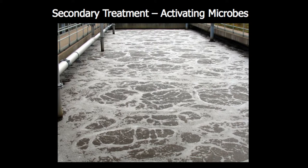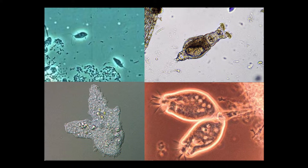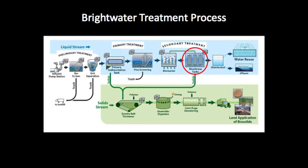We're stimulating the growth of oxygen-loving microbes, like the ones you see here. They go to work for us, consuming and breaking down remaining pollutants in the water. We are literally cultivating millions and millions of these microbes, but then we need to remove them. That is the next step.